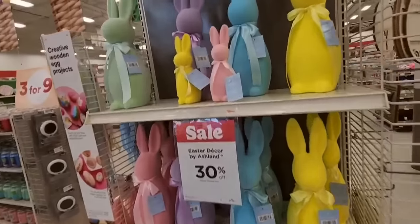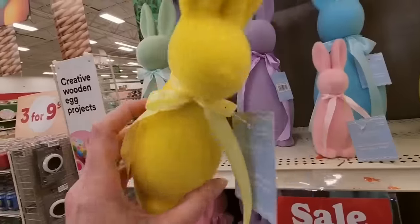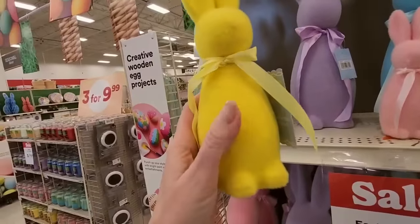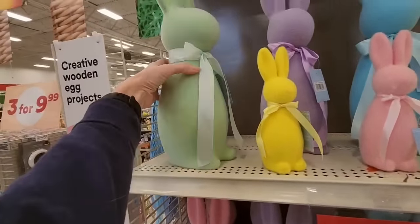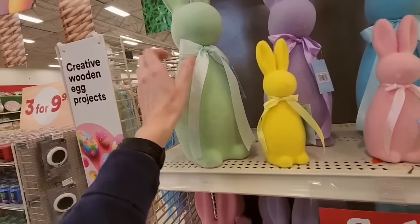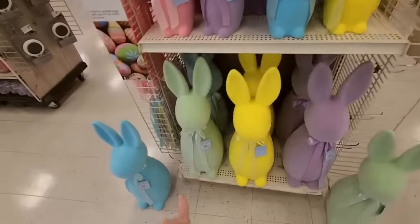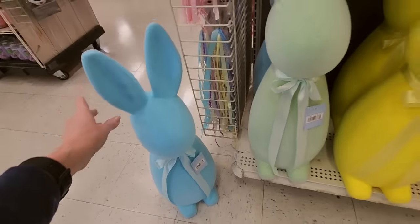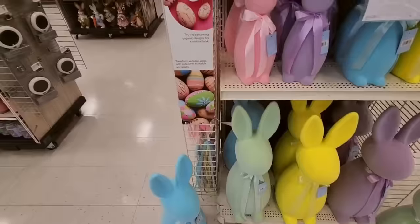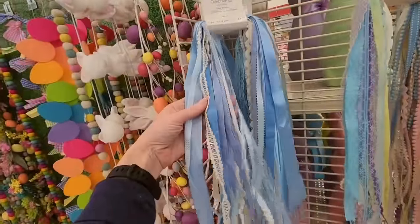I love these little fuzzy bunnies. They're styrofoam and they're covered with this fuzzy mossy stuff. They're so cute. They come in these beautiful pastel colors and they have little matching ribbons. So pretty. And they have great big ones like this. I would get one, but my cats would turn them into a scratching post. And beautiful ribbons.